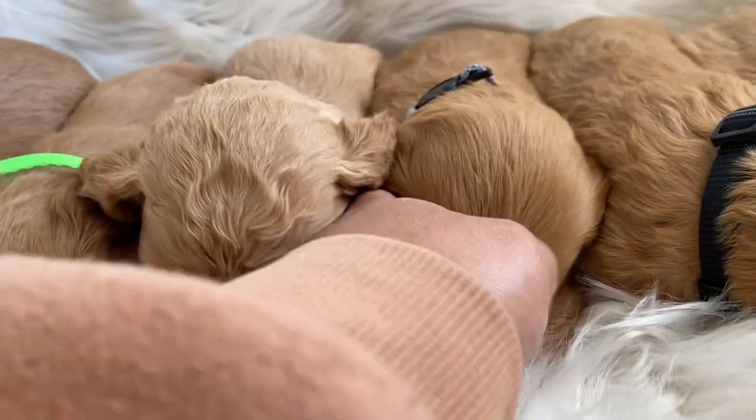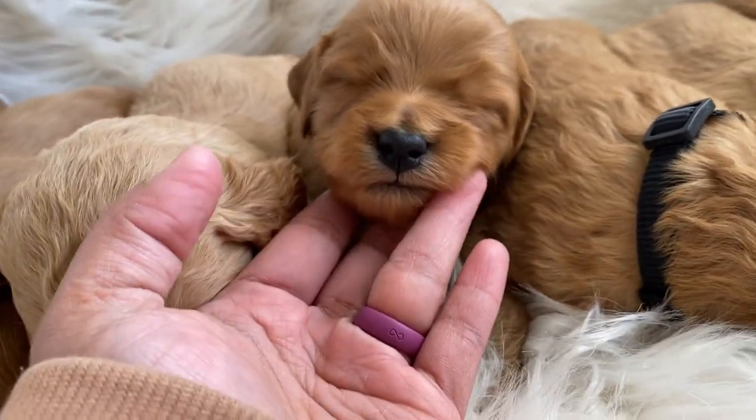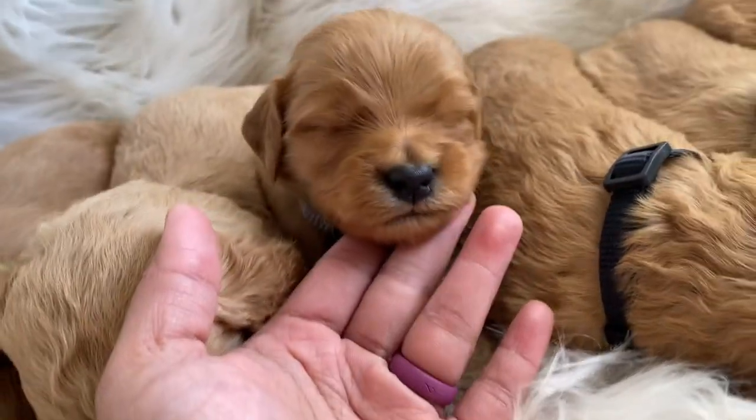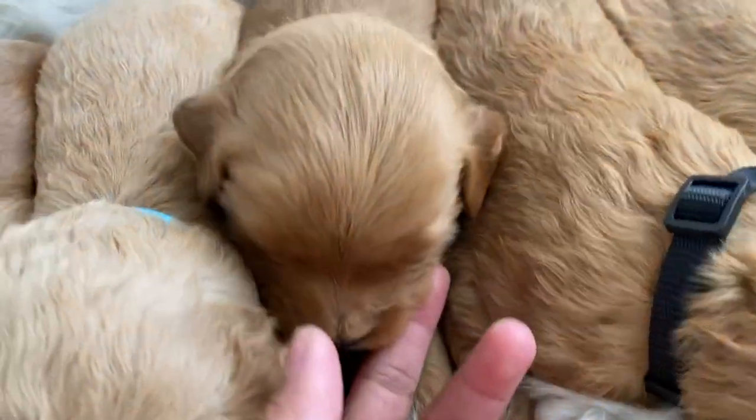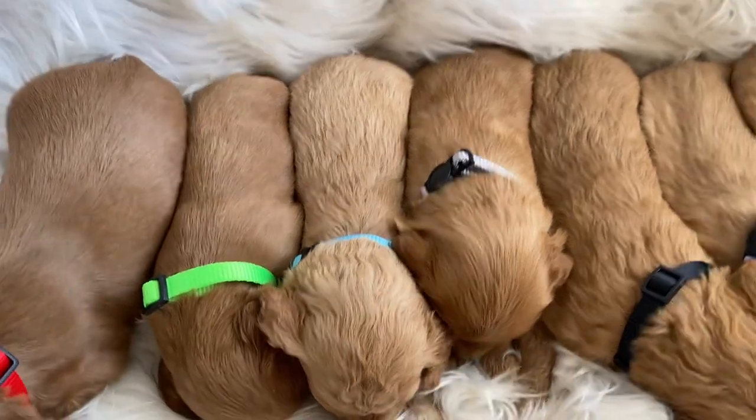And this right here is the gray boy, the gray collar. He still wants to sleep, but he looks like he's going to be more on the straight side.